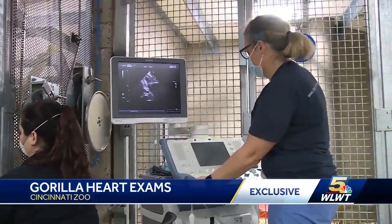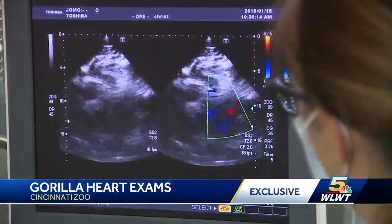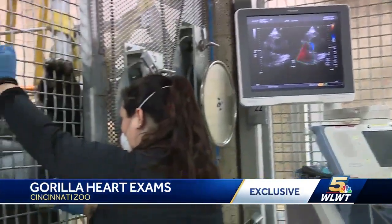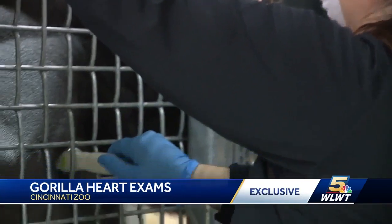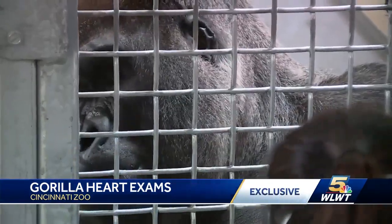But when they are on the screen, when I bring these studies into Christ Hospital and I upload them to our PAC system, there's no way that you would tell the difference between a human and a gorilla or any other ape that we scan here. Schaaf and the Christ Hospital cardiac team work with handlers to do periodic screenings for the gorillas at the Cincinnati Zoo. It's part of a worldwide effort known as the Great Ape Heart Project to combat heart disease in these amazing primates.